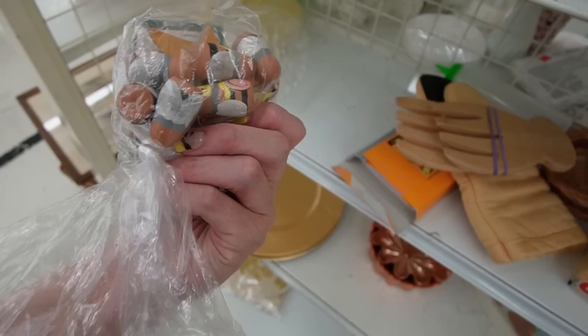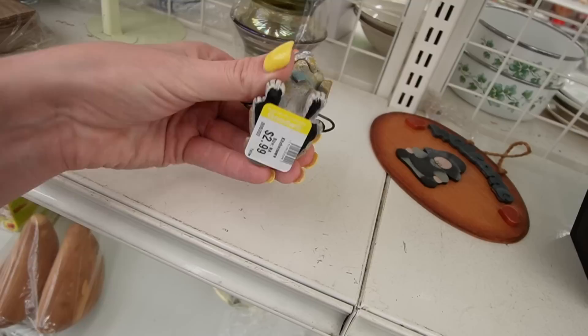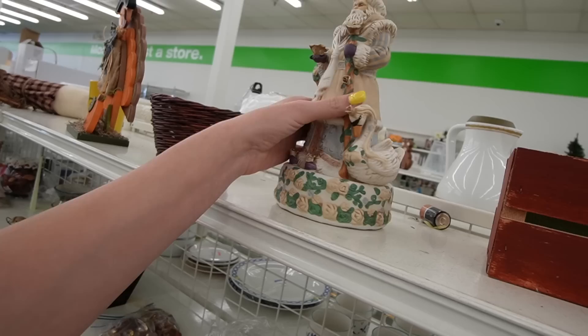There's a bag of bumblebees as opposed to our bag of butterflies. That was here the other day when we were here. Oh, here's a cute little dog dish — there's a puppy dog, he's made from resin.